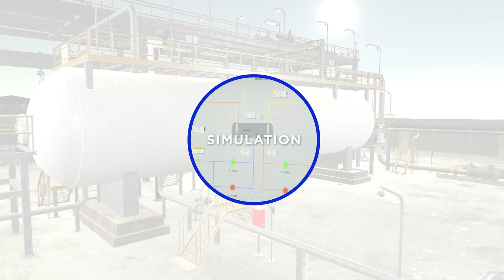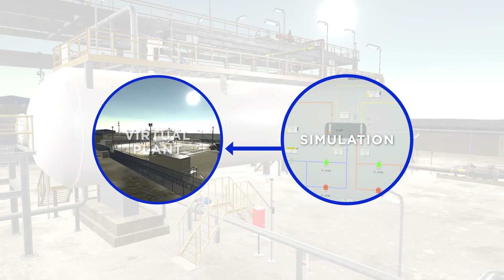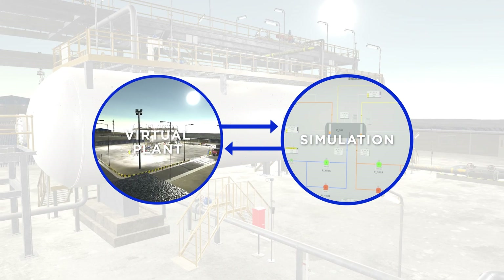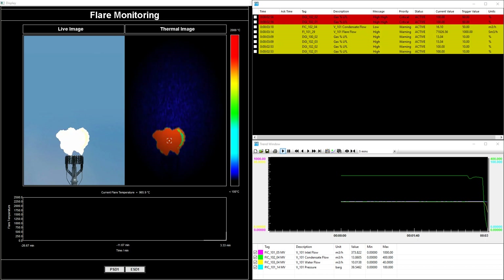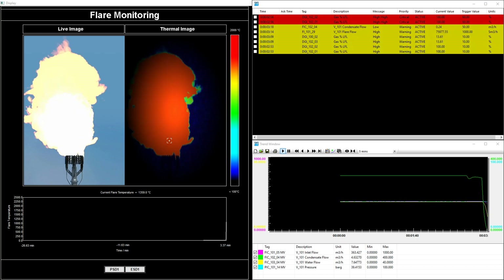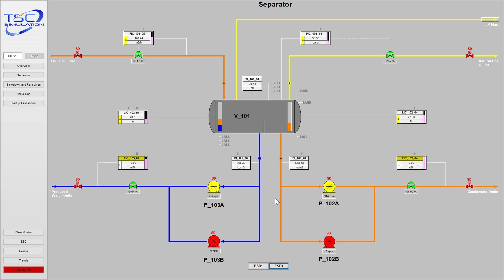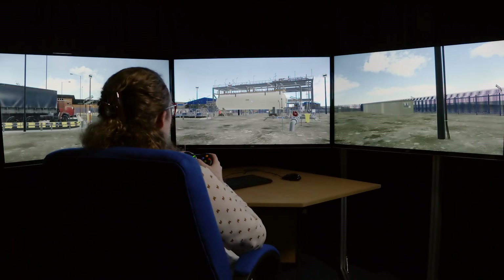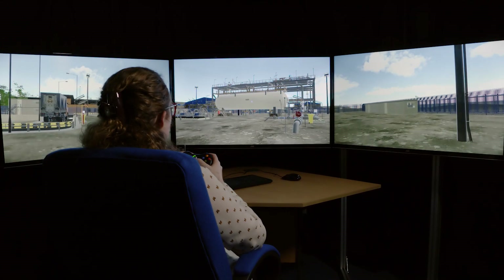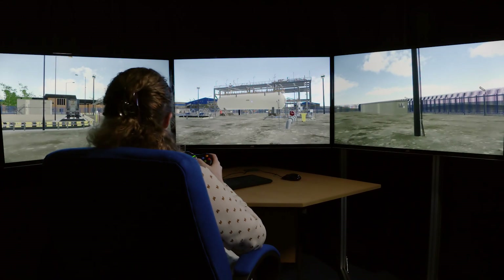The process simulation and virtual plant are linked with each other using industry standard communication systems. The process simulation reacts to all changes on the virtual plant and feeds back information to the control room and outside instrumentation in real time. The interactive virtual plant affords someone the opportunity to use life-size equipment in a safe environment.